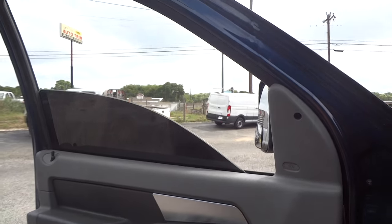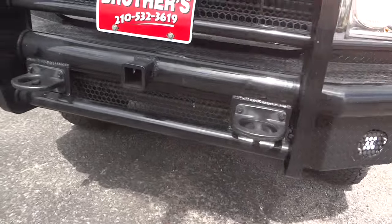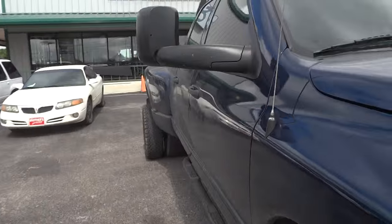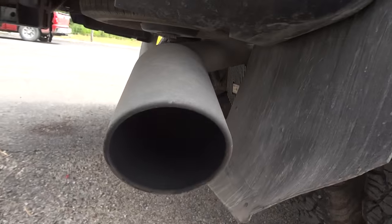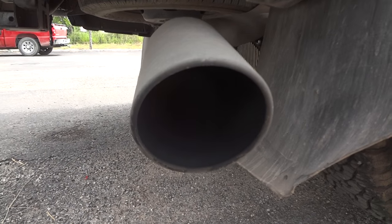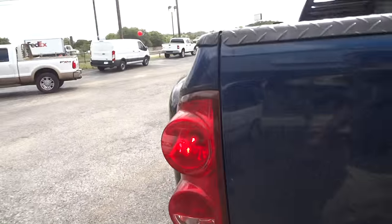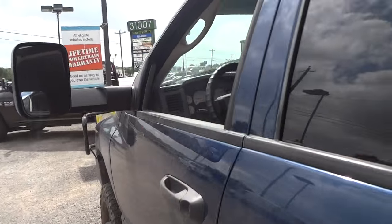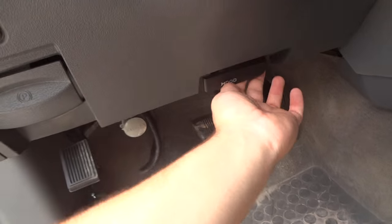The driver's side window is automatic down. Now let's go ahead and check out the exterior. These LED fog lights are very bright. Give you the sound of this exhaust — does this thing have a nice sound! So now we're going to go back inside, shut off all the lights, and pop the hood to show the engine.